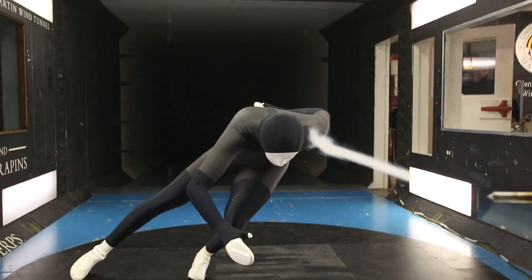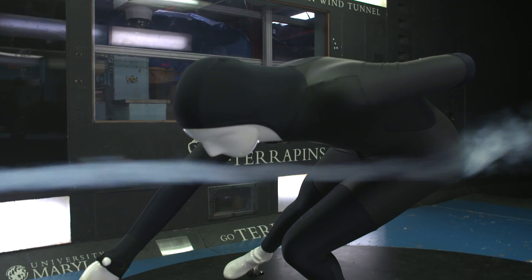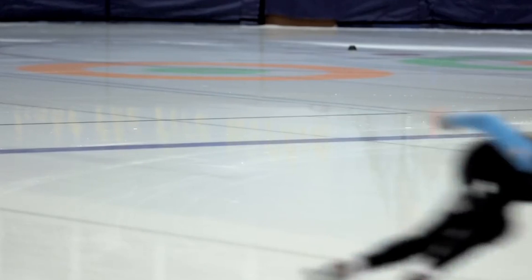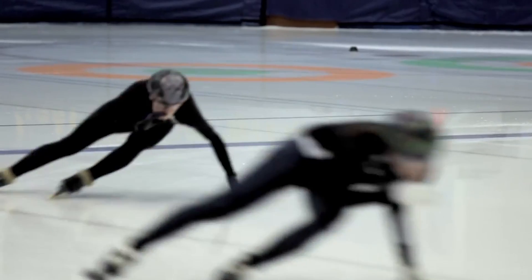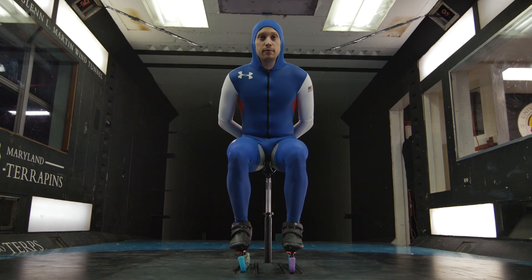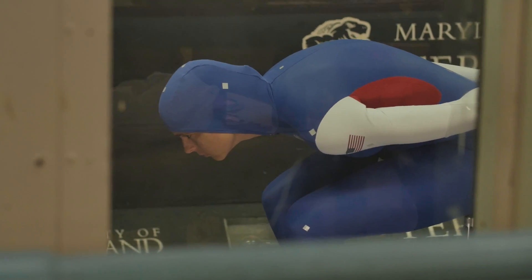Recently, researchers worked with Under Armour to test new designs for Olympic speed skating suits. Speed skating is a really tough sport in regards to aerodynamics, because races are won and lost by one hundredth of a second, or a thousandth of a second. The competitive advantage that the U.S. has because of Under Armour and the University of Maryland is unparalleled.